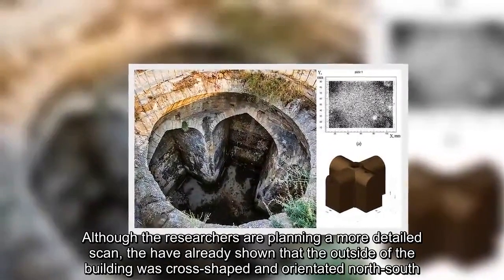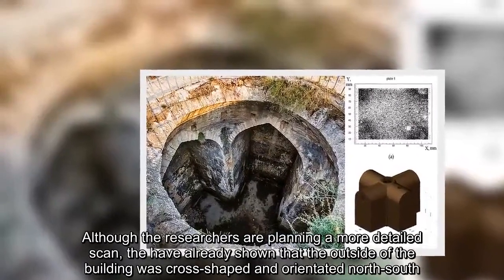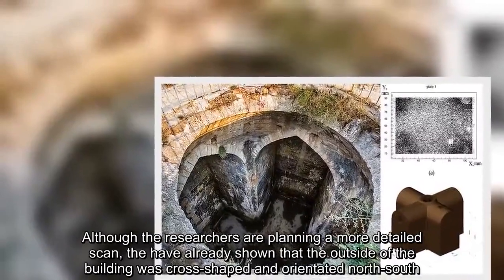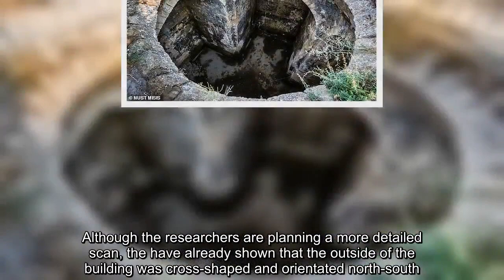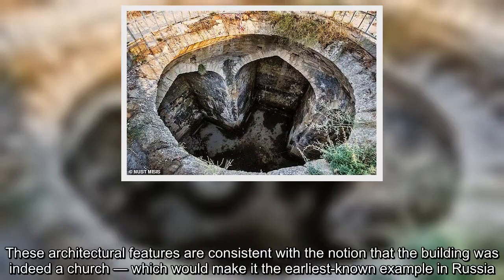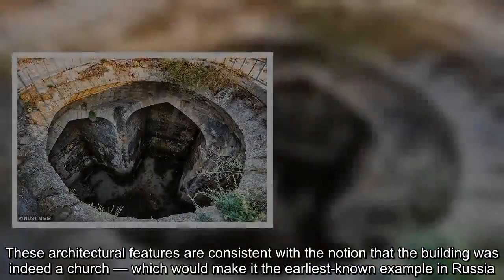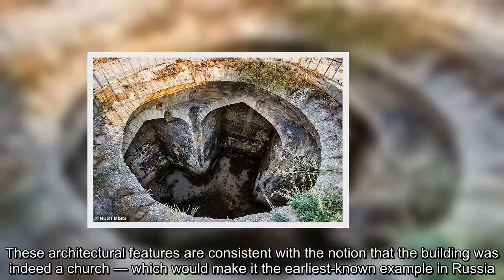Although the researchers are planning a more detailed scan, they have already shown that the outside of the building was cross-shaped and orientated north-south. These architectural features are consistent with the notion that the building was indeed a church, which would make it the earliest known example in Russia.